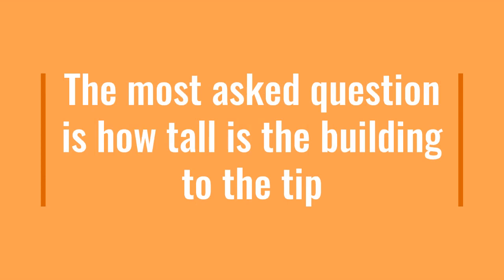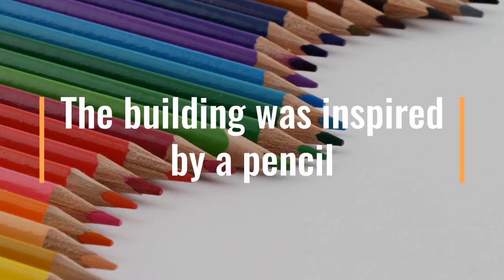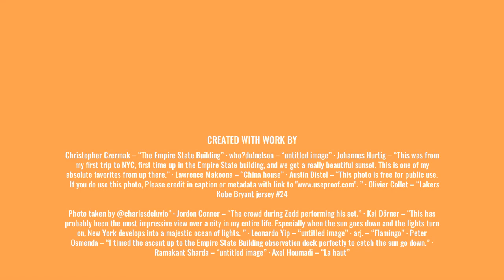The most commonly asked question is how tall is the building to the tip. The most interesting fact is the shape of the building was inspired by a pencil. A fun fact is the building is actually 103 stories high. For more information, visit my blog at blogs.scarsdaleschools.org. Thank you for joining us.